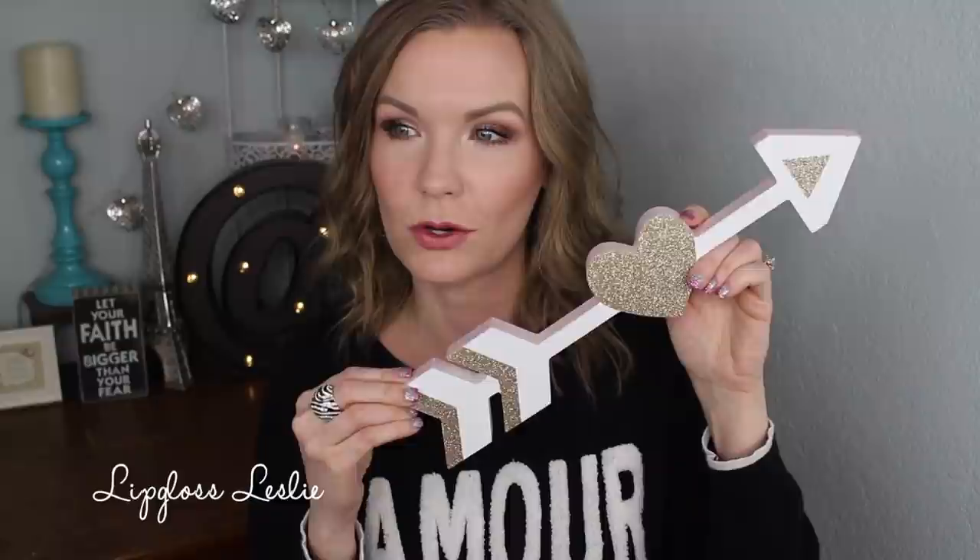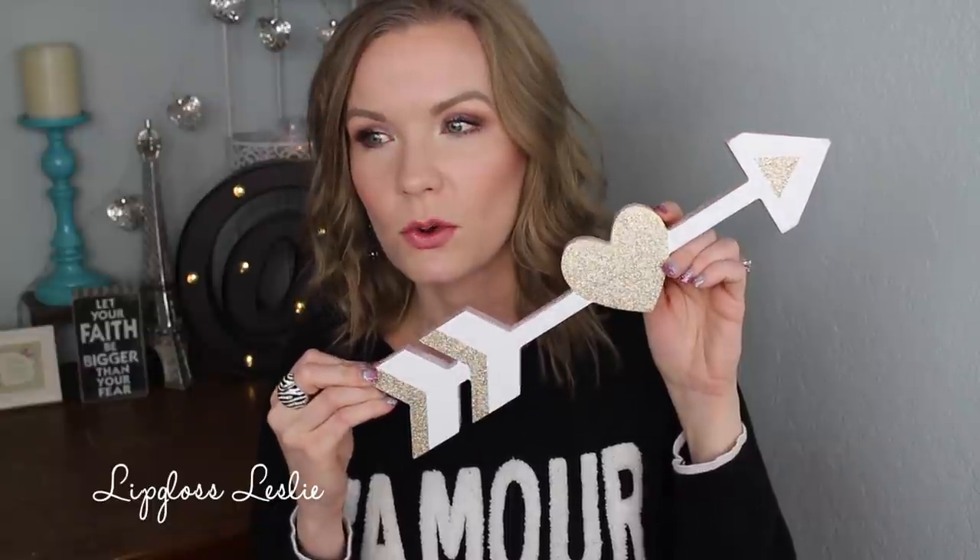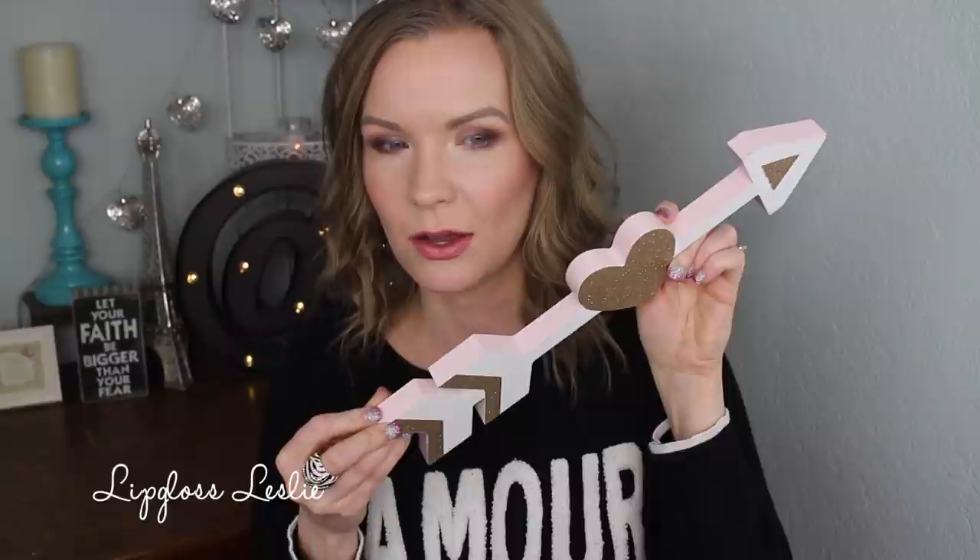They had some rectangular and square shaped signs — like a rectangular one that said XOXO in gold with red around the outside, and some square shaped ones with hearts. I got this one that was like an arrow shape. I really liked the detail: it's white on the front with gold glitter and then light pink on the sides — a chevron sort of look. It was $3 and I think it'll be really fun to decorate with. You can lean it, set it upright, or lay it horizontally.